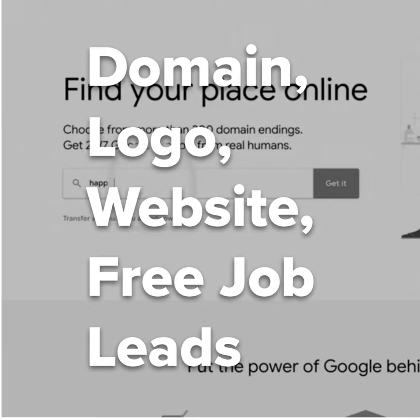You've secured a domain, you have a logo, you have a website. Now update your InterNACHI members-only profile with your name, company name, phone number, address, email address, logo, and website. Click the link to get to your members-only profile and it's right there.